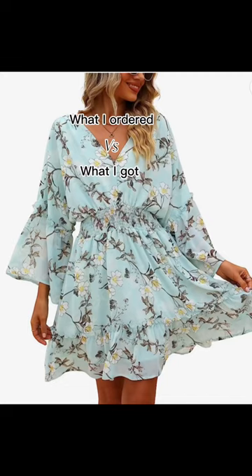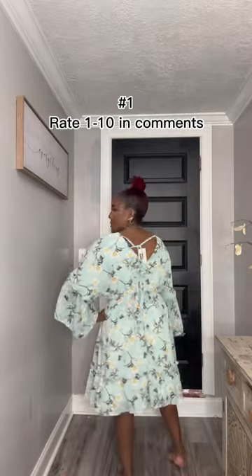Let's do a 'what I ordered versus what I got' from Amazon. The first is this flowy dress I got for spring. I can see myself wearing this with some white boots, but I'm not 100% in love with this dress. I do like the flowiness of it.